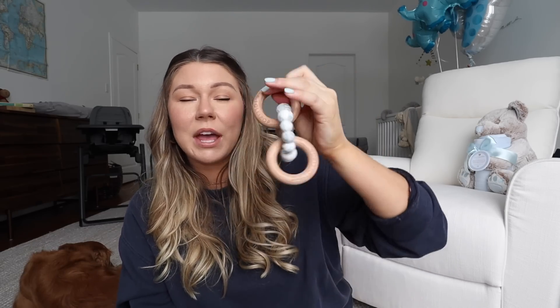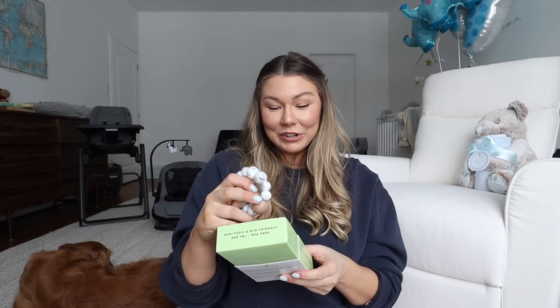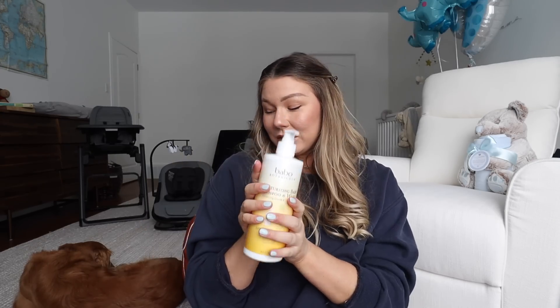I also got a teether, which is so cute — it's made of wood and silicone, so it's more sustainable and better for your baby to chew on with no harsh chemicals. Then a lot of people recommended this brand for washing your baby — it's a moisturizing baby shampoo and wash that I decided to try out.